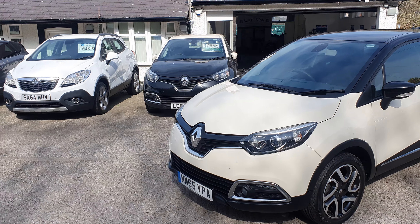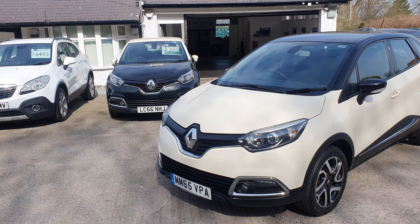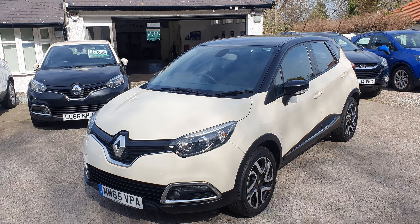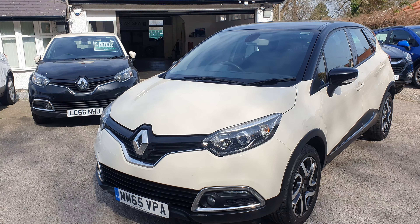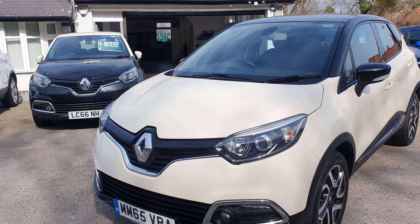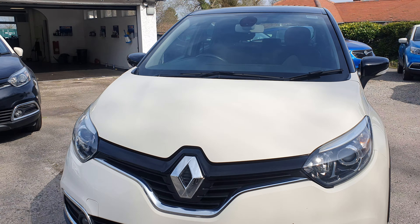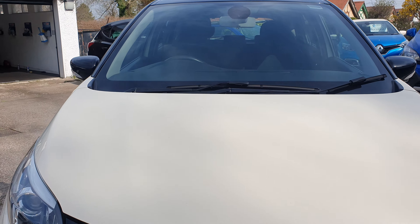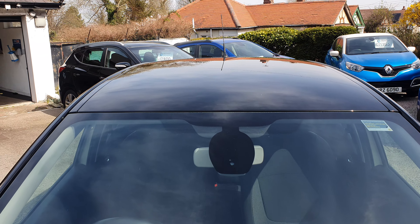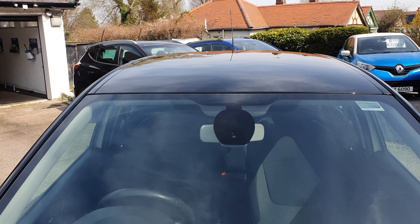They are fantastic cars, lovely to drive, plenty of spec on them, nice and comfortable. The ones we've sold — and we've sold plenty of them — I'm pretty confident in saying every customer who's had one has been very, very happy with them. Really nice car, nice and spacious.